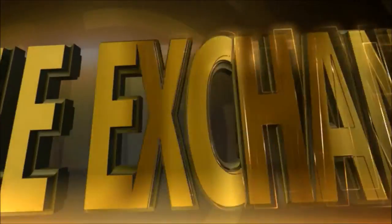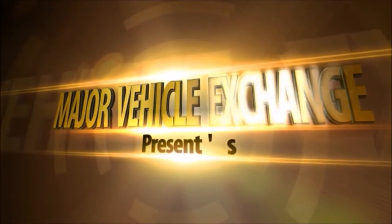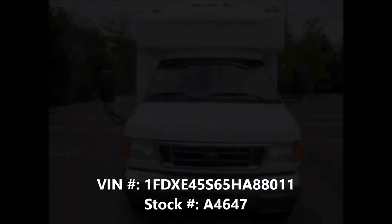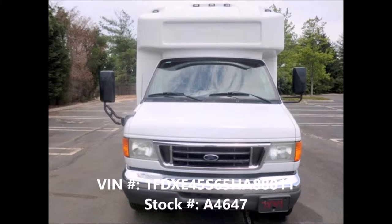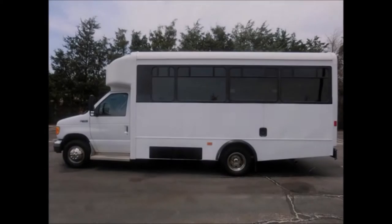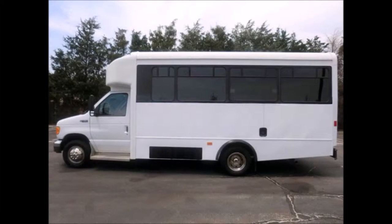Major Vehicle Exchange presents a used bus for sale: a 2005 Ford E450 Global Non-CDL Wheelchair Shuttle Bus, stock number A4647, with a used clear title. This bus can accommodate 12 passengers with up to 4 wheelchair positions.